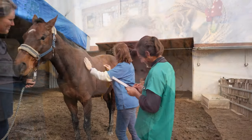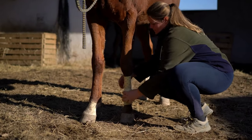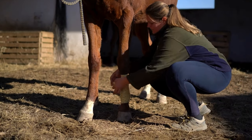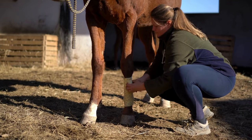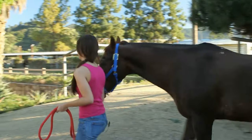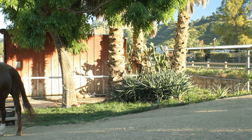In contrast, domesticated horses receive the most comprehensive veterinary care. They get regular checkups, vaccinations and can undergo surgeries when necessary. Injections for various conditions, treatments for wounds and preventative care are all part of their domesticated life. This access to modern medicine ensures they recover from injuries that would otherwise have been fatal in the wild. Regular veterinary care helps catch and treat issues early, providing domesticated horses with a safety net that wild horses lack.